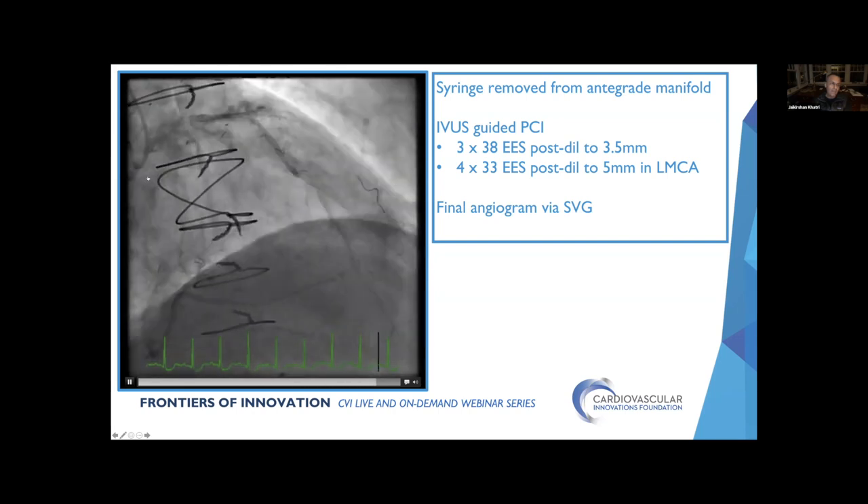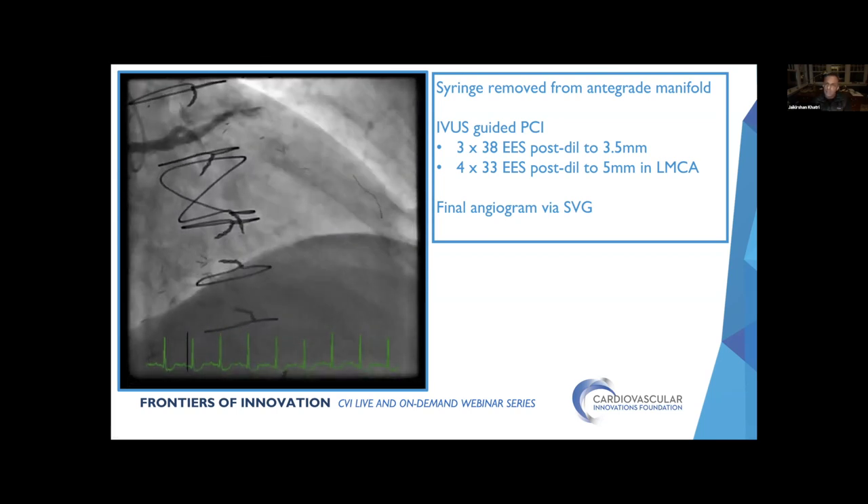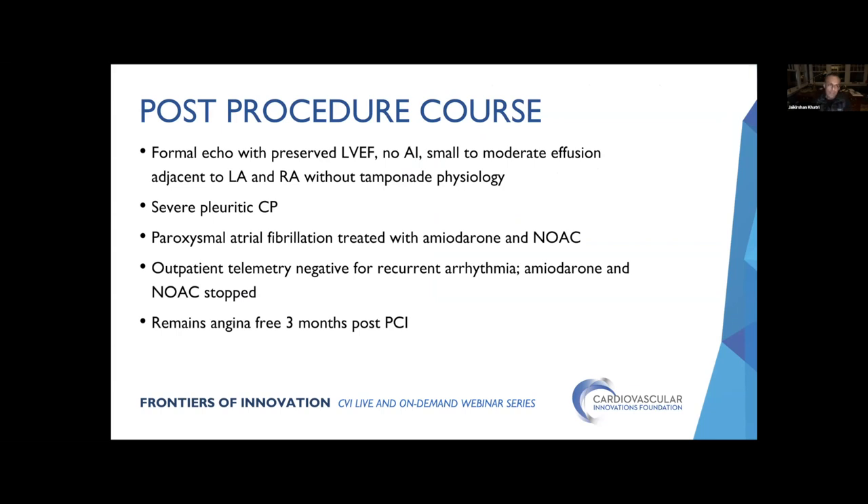We sent him up to the step-down floor. A formal echo the next morning showed good EF and no aortic insufficiency. However, there was at least moderate pericardial effusion biased towards the atrial side — thankfully no tamponade physiology. He developed intense pleuritic chest pain, requiring a longer hospital stay. He developed rapid AFib and had to go on amiodarone. They ended up putting him on a NOAC despite this small aortic dissection. But thankfully he did okay, eventually confirmed AFib resolved, came off the NOAC and amiodarone, and he's pain-free at follow-up a few weeks ago.